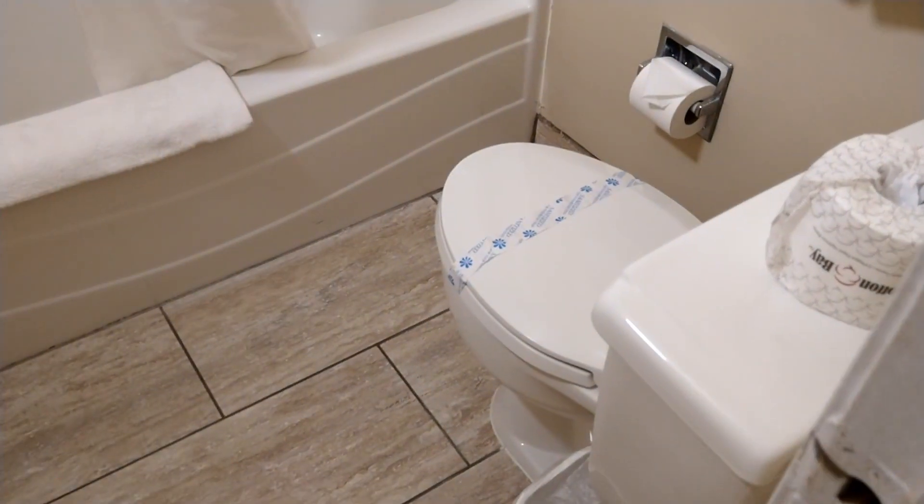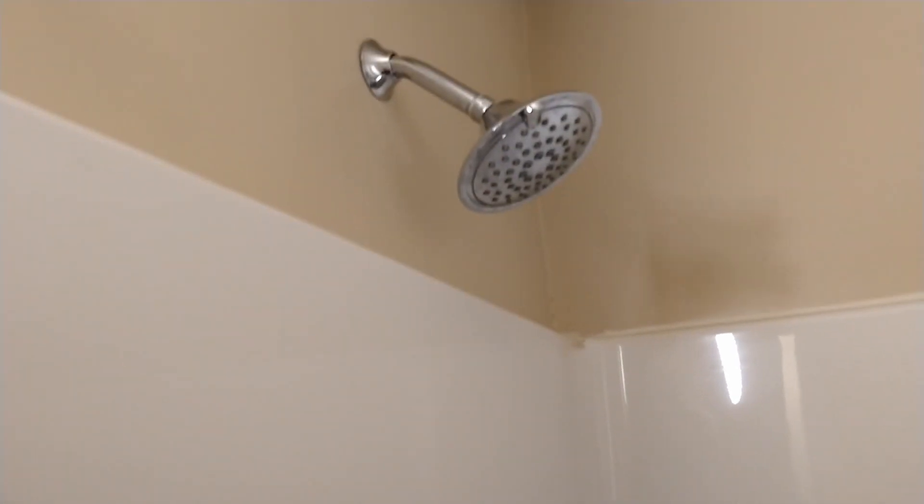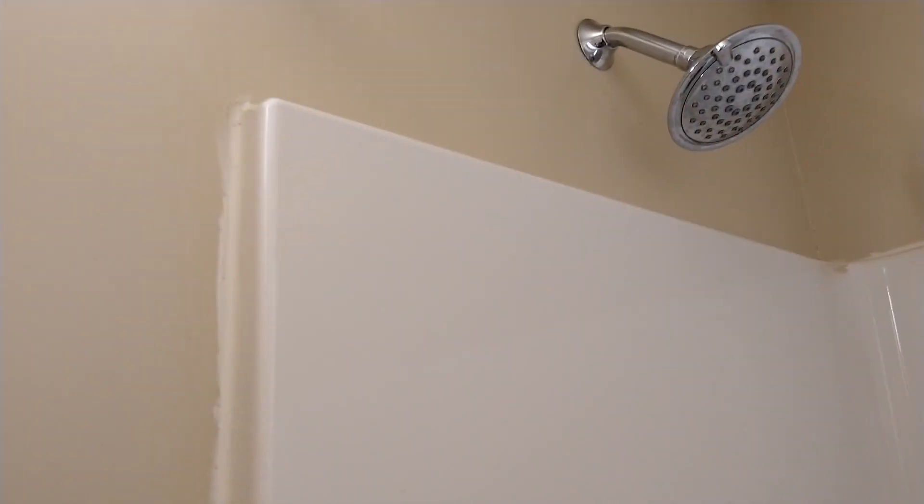And then we have the bathroom here. There's the commode, here's the tub — nice and clean. It's got one of those nice shower heads. This is a really bright light in here, which is really nice.